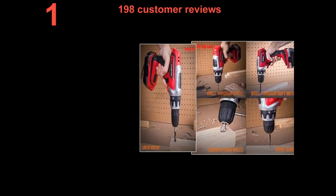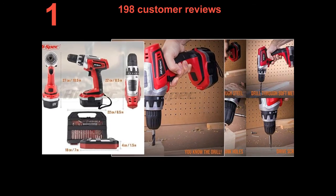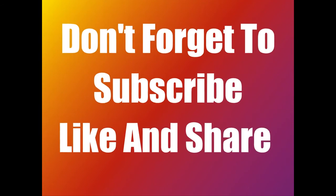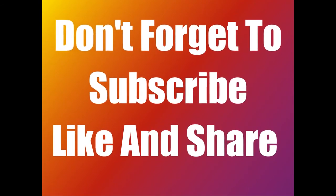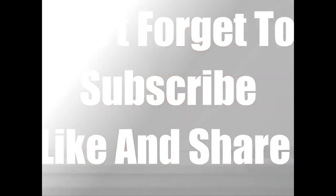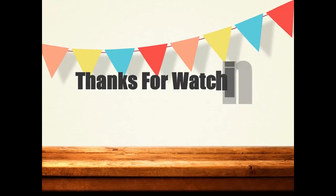198 customer reviews. Don't forget to subscribe, like, and share. Thanks for watching.